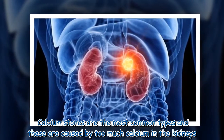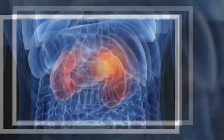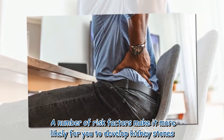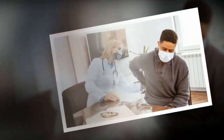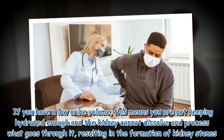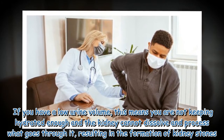Calcium stones are the most common type, and these are caused by too much calcium in the kidneys. A number of risk factors make it more likely for you to develop kidney stones. If you have a low urine volume, this means you are not keeping hydrated enough and the kidney cannot dissolve and process what goes through it.